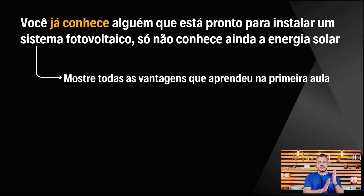Na sua lista você já conhece várias pessoas que precisam e querem instalar energia solar fotovoltaica — elas ainda não sabem que essa é a solução certa. Então precisamos mostrar todas as vantagens da energia solar, como você aprendeu na aula de ontem — inflação energética, todas as dicas para mostrar que é um bom negócio. Após essa aula, mostre as vantagens para quem está com você em casa. Se você conseguir convencer quem está aí contigo, você conseguirá convencer o pessoal na rua também.